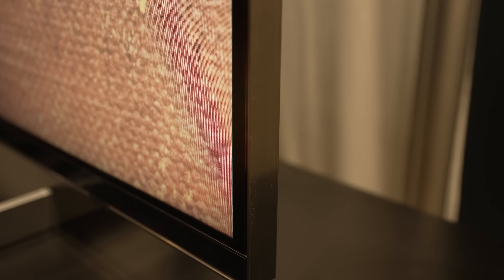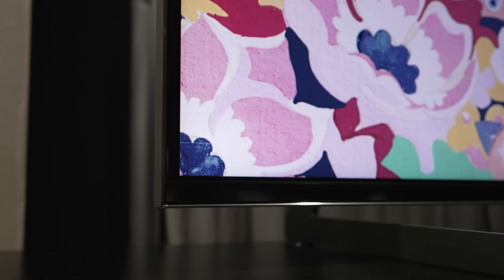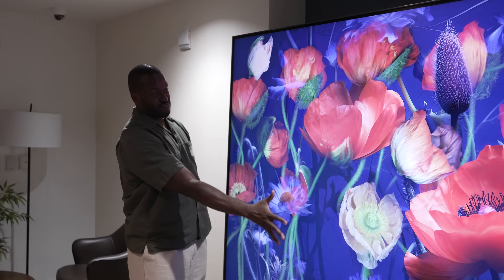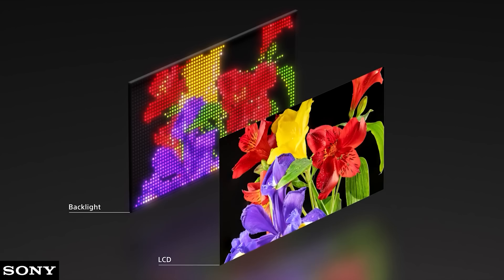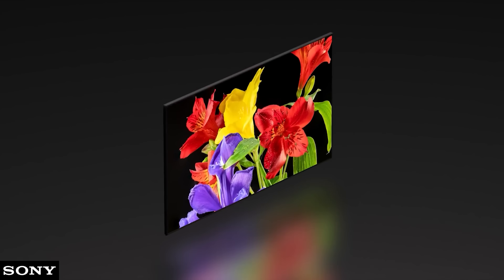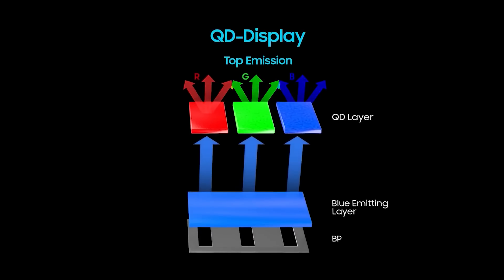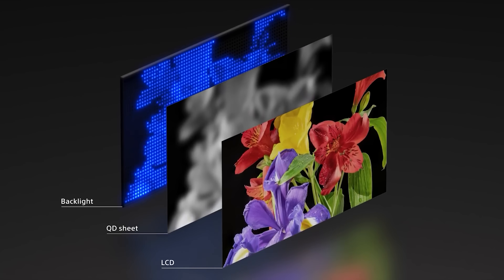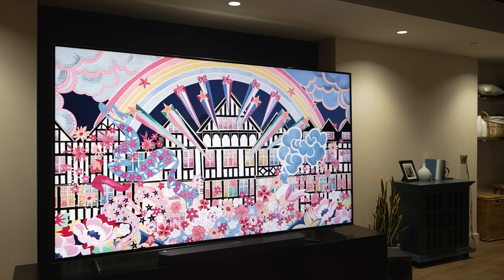This thing looks absolutely stunning with vivid colors. RGB technology means you no longer need backlighting — you have pure color control for your reds, blues, and greens all the way through, which is very impressive. If you want a scene with reds, your reds are super accurate. If you want scenes with blue, they're super accurate as well.